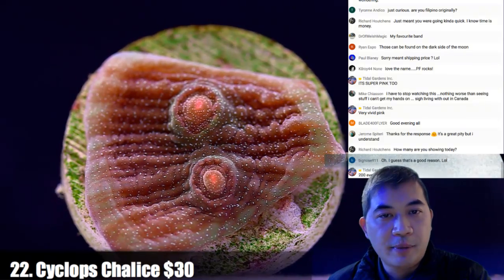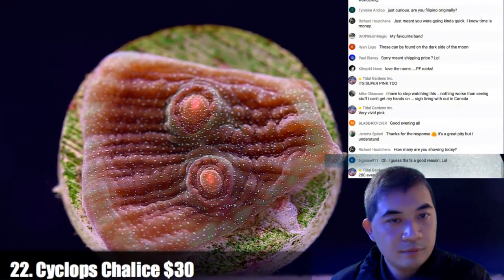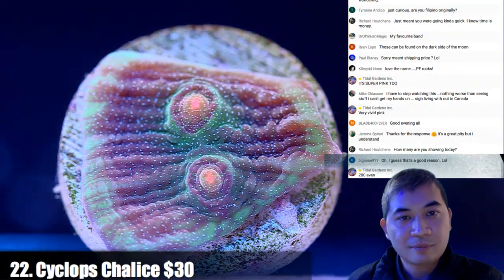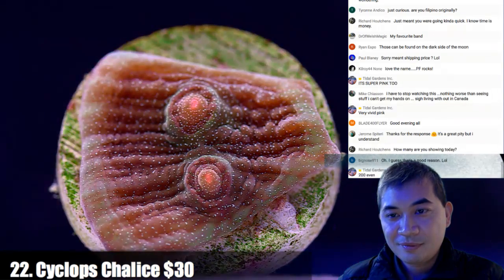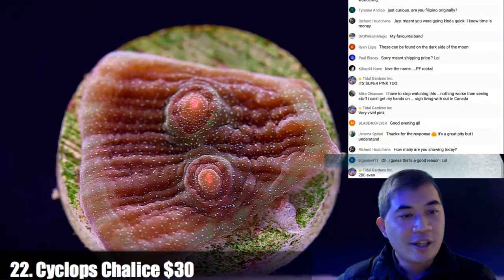Of all the chalices we have, this is one of my favorites — number 22. I like these quite a lot.